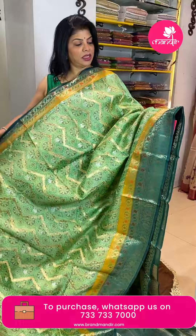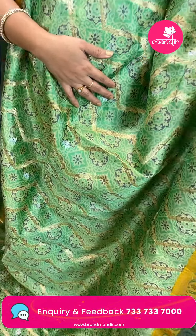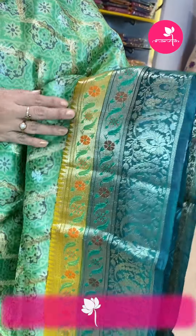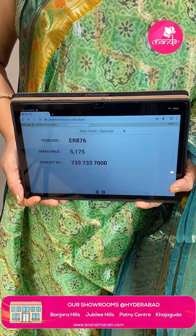Next saree — pista green and teal green combination. Tussar organza kora tussar mixed with zig-zag weave printing, digital printed small silver zari floral buttas. Border contrast in yellow color with florals and leaf vines, cross, temples and green florals and leaf vines. Pallu contrast with leaves and beautiful contrast borders. Blouse contrast brocade blouse. Price is 5,175 and ER876 is the code. For more collections, log on to www.brandmandir.com.